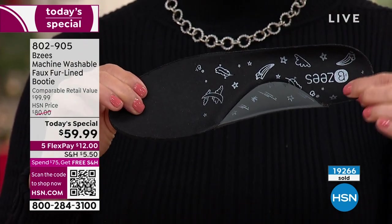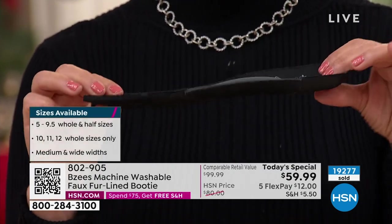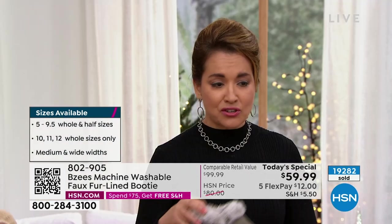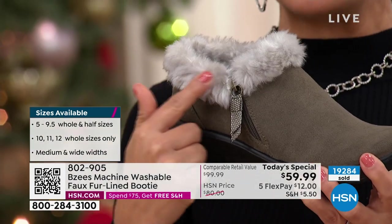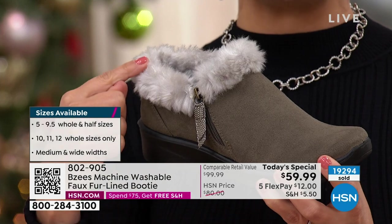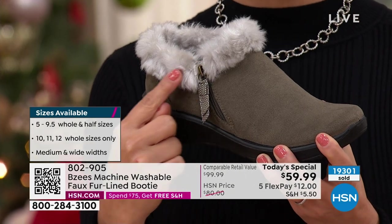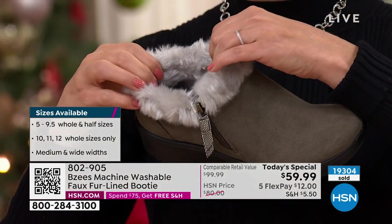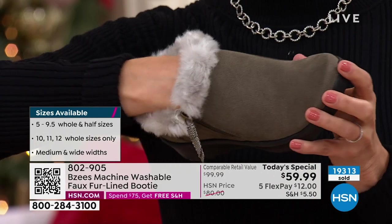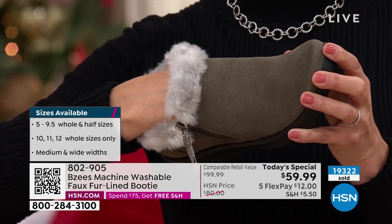We have the antimicrobial built into this footbed and you have the odor band protection. You wash this with the insole in the shoe — it stays in and everything's going to be nice and fresh when you take it out, and you just let it simply air dry. Another great design too: we thought about the ankle bone. How many times do you order a booty and it's rubbing and it's irritating that ankle bone? This is cut perfectly — whether you're six foot or five foot, it will be positioned perfectly with no rubbing whatsoever.